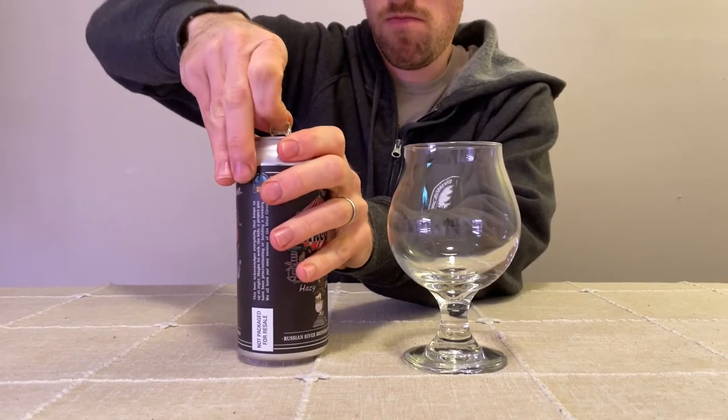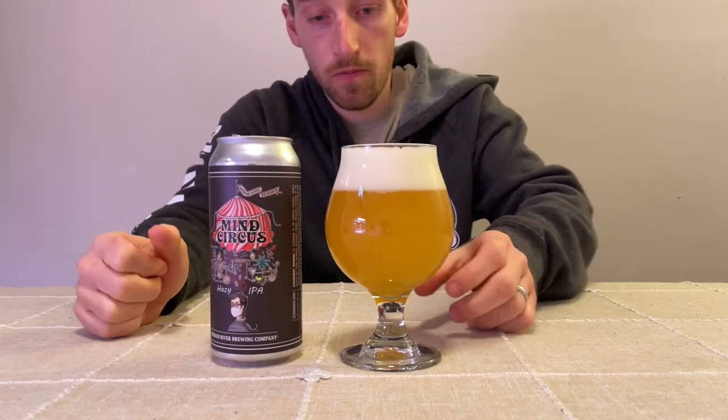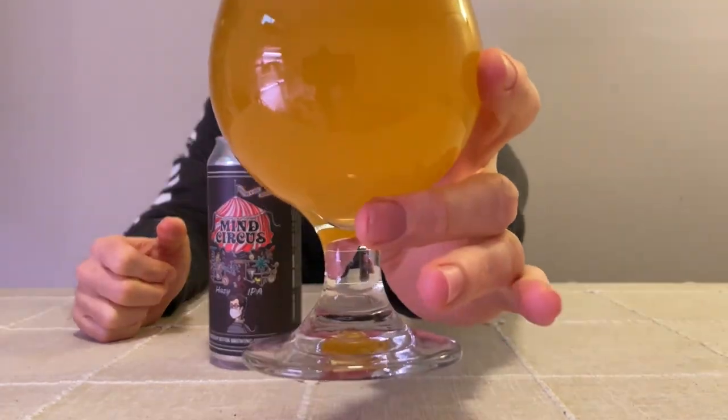All right, so now let's try the Mind Circus, this hazy IPA from Russian River, and compare it to Pliny the Elder that we just had. On to the pouring. All right, so here we have the Mind Circus, now that it's poured. It's definitely got the haze going on. It kind of reminds me of the same color as the last one, but a little bit more orange. And then definitely the haze has got it going on. It's got a pretty good head when I poured it.